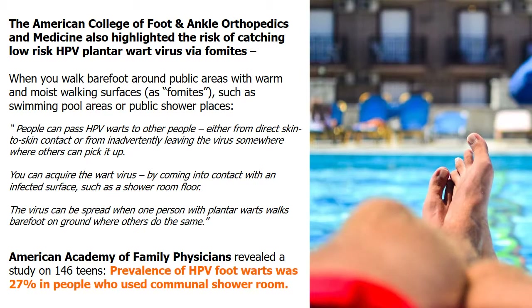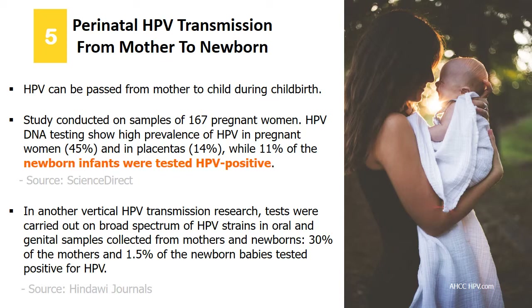Clinical studies show HPV can be passed from mother to child during childbirth. A study published by Science Direct, conducted on 167 pregnant women, showed high prevalence of HPV in pregnant women and in placentas, while 11% of newborn infants tested HPV-positive. The Hindawi Journal published another report showing 30% of mothers and 1.5% of newborn babies tested positive for HPV.